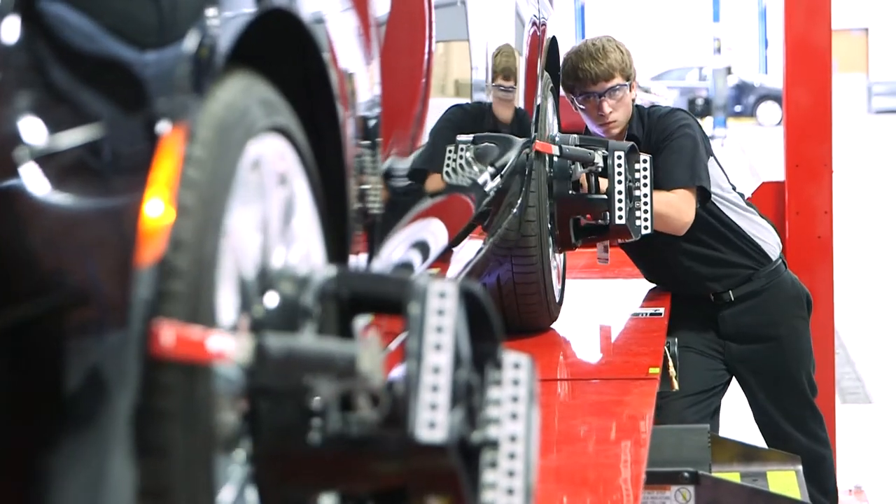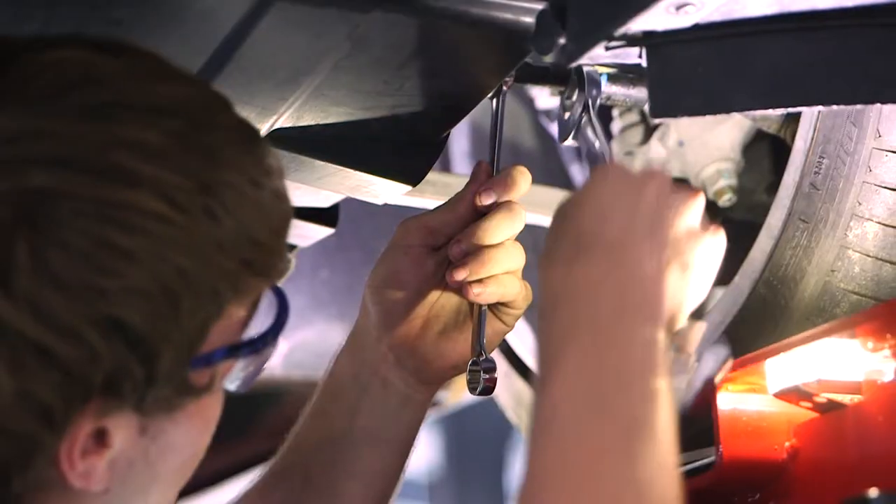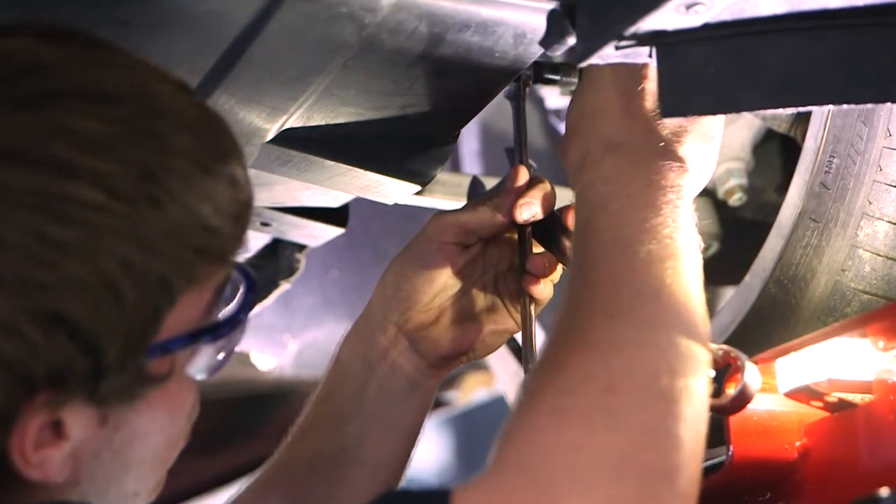Well, alignments, for one thing — it's not a book study to learn. You have to do hands-on alignments. You can't just read it in a book and learn how to do it. You need hands-on.